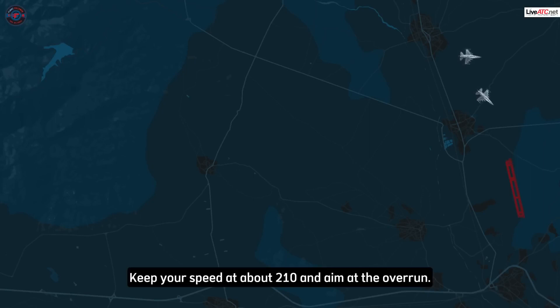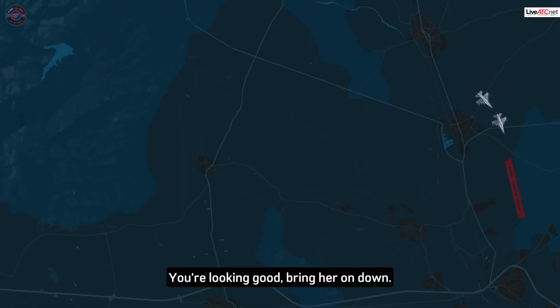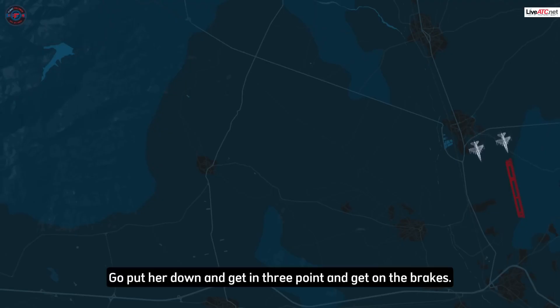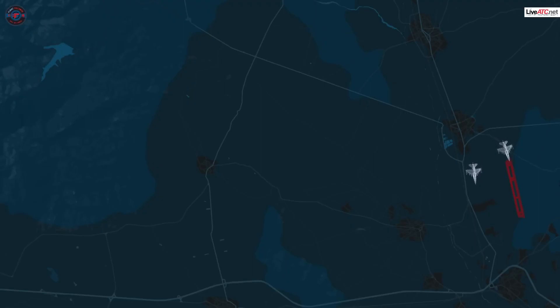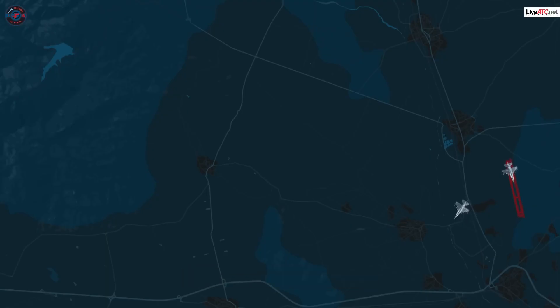Keep your speed at about 210 and aim at the overrun. Looking good. Good speed — now start bleeding it a little bit. Start cutting down your speed and descent. Bring it in together. You're looking good, bring her on down. Put her down and get in three-point and get on the brakes. Put the nose down and get on the brakes. Super job. Negative brakes. Negative brakes. Passing. Cable.